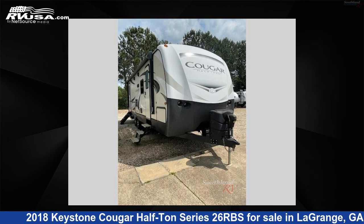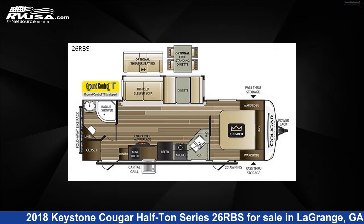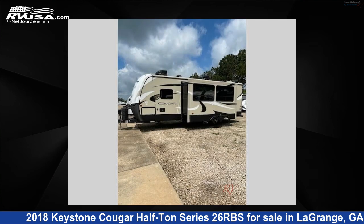This 2018 Keystone Cougar Half-Ton Series 26RBS is a travel trailer RV. It is located in La Grange, Georgia, 30241 and is offered for sale by Southland RV.